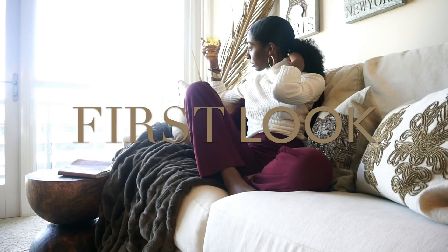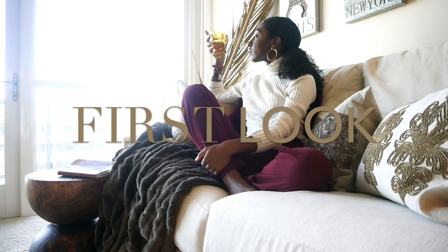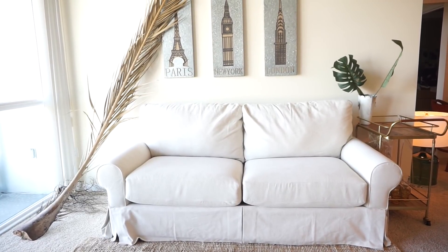So the first look is my personal favorite. It is my take on a luxurious nomad chic look. So this room is going to be our canvas — now let's start painting.